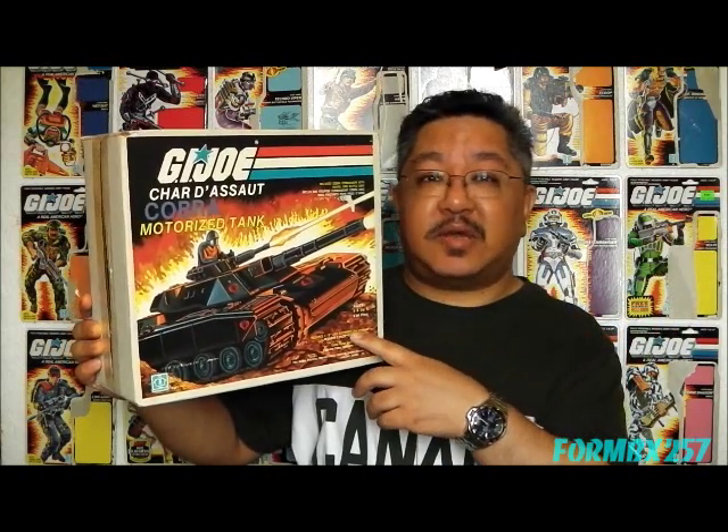This was issued first in 1984, but because Consumers Distributing — which unfortunately closed its doors in 1996 — was a national franchise, there were some distributing places which weren't as busy as others. So some stock actually wound up sitting there for quite a while, and you could still find in some rural places the Cobra Motorized Tank still in the catalog up until 1989.